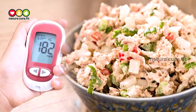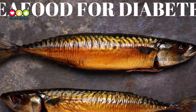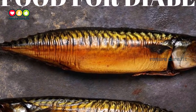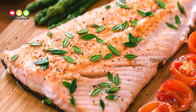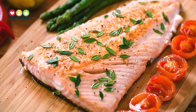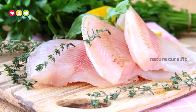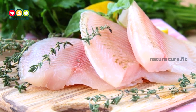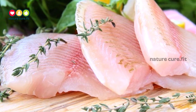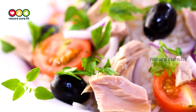Is tuna good for diabetes? As a general rule, seafood is a great choice for those of us with diabetes. There are several reasons for this: most seafood is very low in unhealthy saturated fats, seafood is a great natural source of omega-3 fatty acids, it is loaded with good protein, and there are no carbs in seafood — a huge plus for those of us with diabetes.